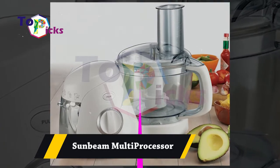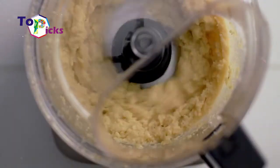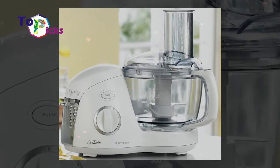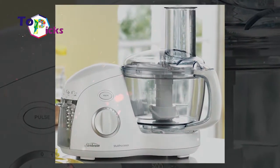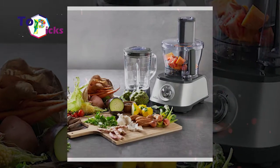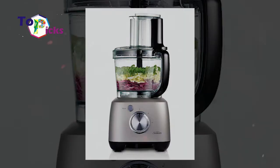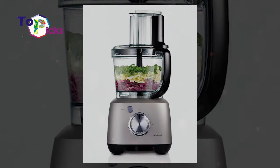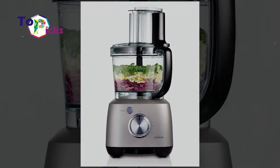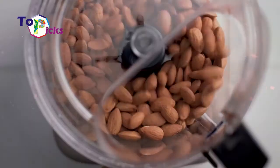The Sunbeam multiprocessor features 1.75-liter bulk capacity for liquids and 1.5-liter capacity for solids such as stock. This multiprocessor comes with an 850-watt motor with 5 speeds and different functions such as direct slicing and blending. The Sunbeam multiprocessor is designed and made in Australia.